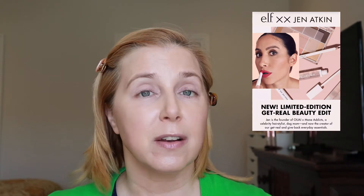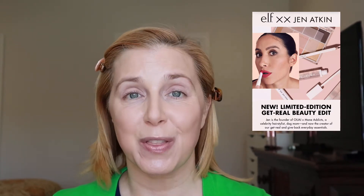It's a limited edition collaboration with hairdresser Jen Atkins. If you're not familiar with Jen, she has a book out and I follow her on Instagram — she's very entertaining. She created the brand OUAI, spelled O-U-A-I, and I really like a lot of those hair products. I'm not quite sure how this turned into a collaboration with Elf Cosmetics, but okay, we're gonna see what this is all about.